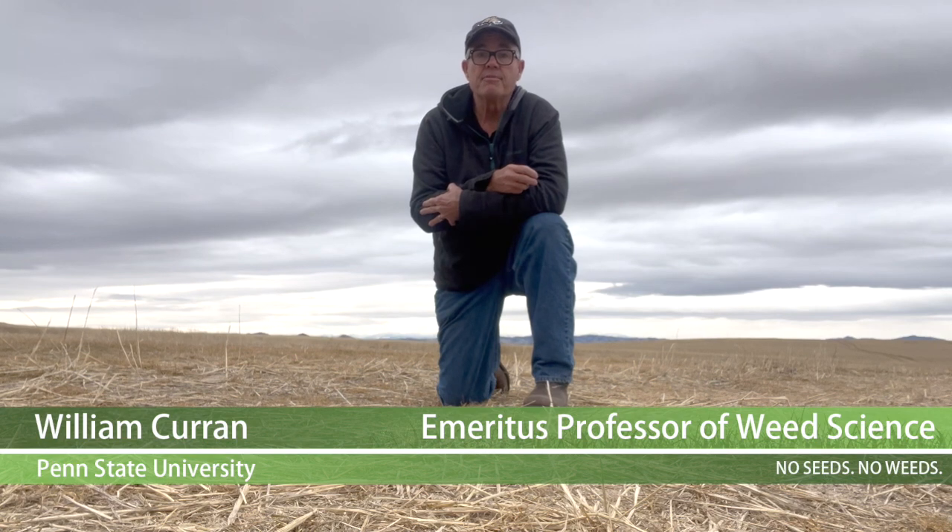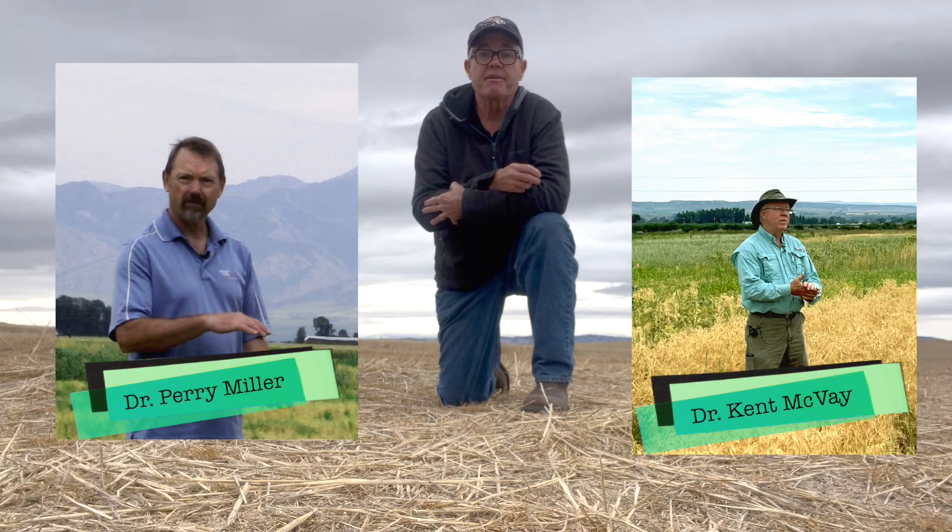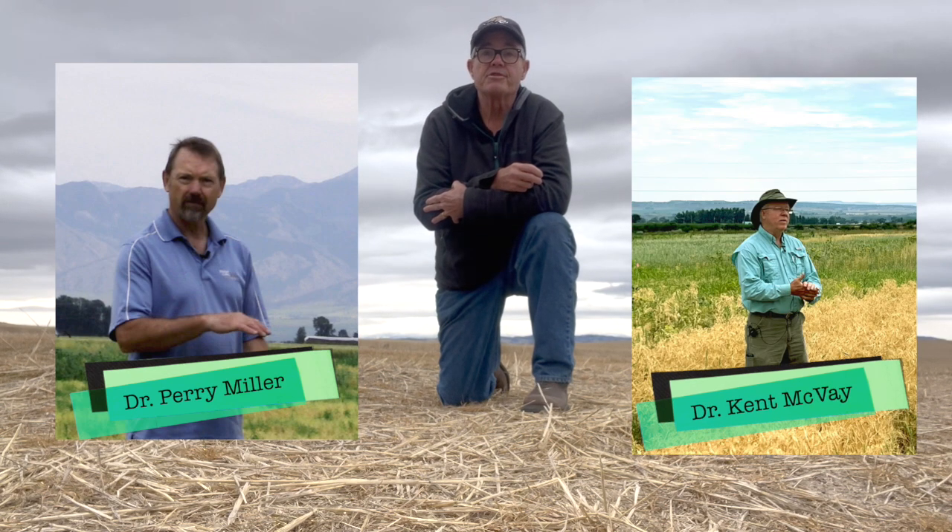We're going to visit with two Montana State University agronomists, Dr. Perry Miller at MSU Bozeman and Dr. Kent McVeigh from the Southern Ag Research Center near Billings. They're going to share their experiences and perspectives of integrating cover crops into a traditional wheat fallow system that has been commonplace in the northern Great Plains region of central and eastern Montana.